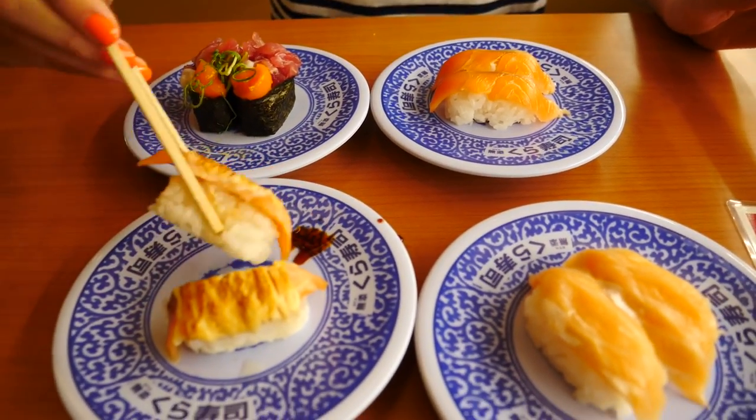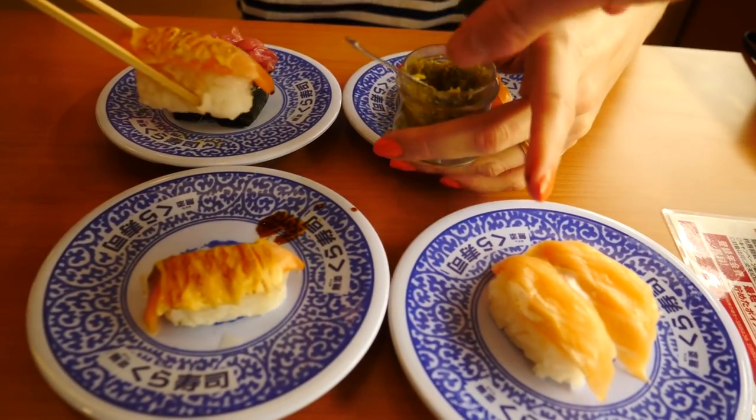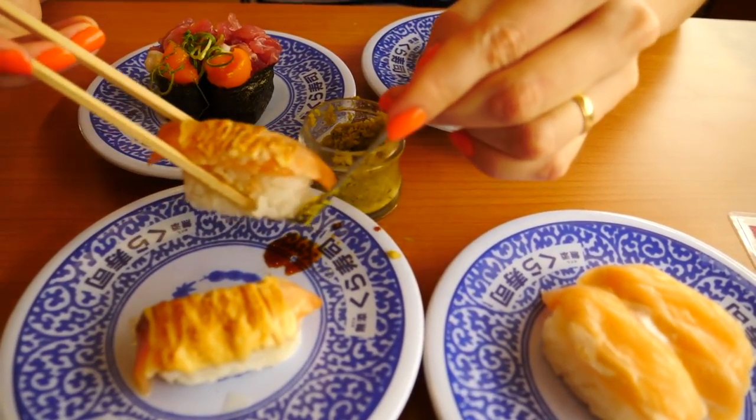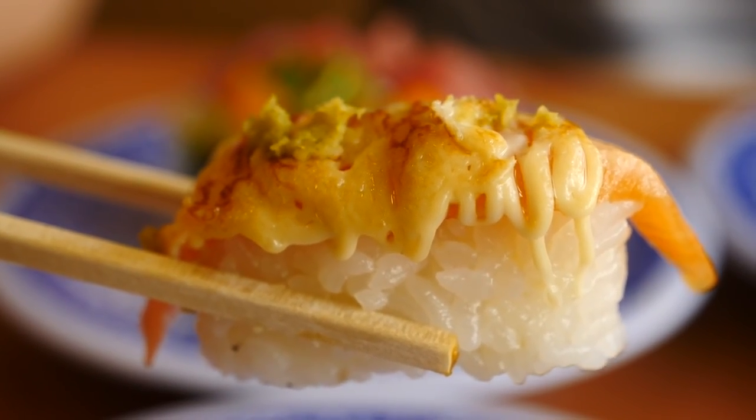We also have wasabi that we can add as well. We can dip the fish lightly. Wasabi is right here — maybe put a little bit on the plate as well. We are being very messy right now guys, but yeah this looks like salmon with maybe melted cheese. So good! That is so good. Grilled salmon, melted cheese, a little bit of skin on the side. So good.